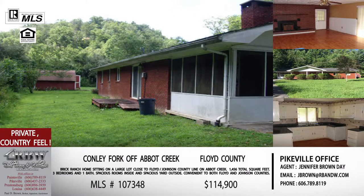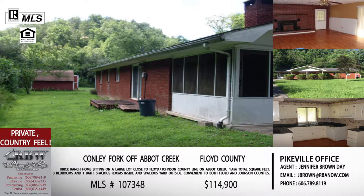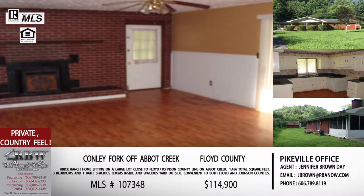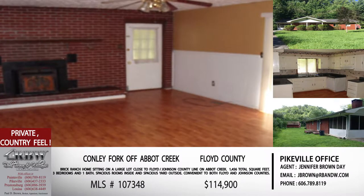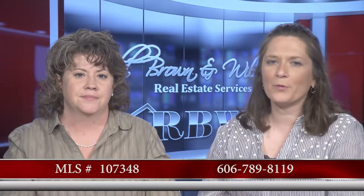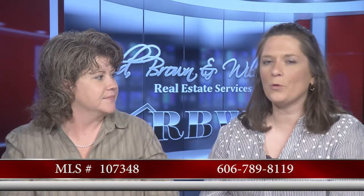Especially at the price — $114,900, so under $115,000 for this home. You get the privacy, you get everything with that. Give them a call — you can call the Paintsville office and talk to any of our agents. That number is 606-789-8119.